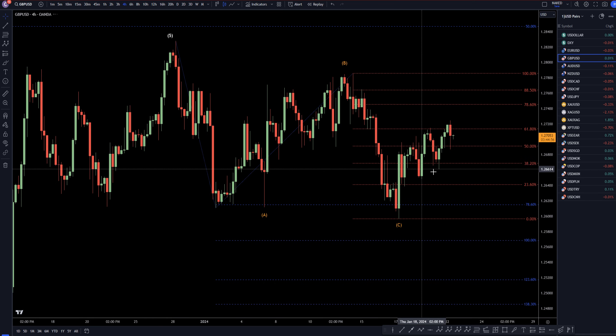So taking it down to the four-hour time frame. On the four-hour, it looks very overlapping, very corrective, but I think there is a possibility it is the end of the correction. Like I was saying on the daily, we have to keep in mind that if it does go down and either make a lower high, that would definitely turn me into a seller, or if it goes down and breaks to the downside, that's definitely going to turn me into a seller.